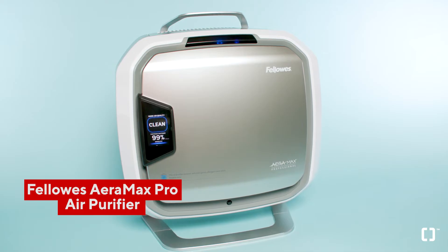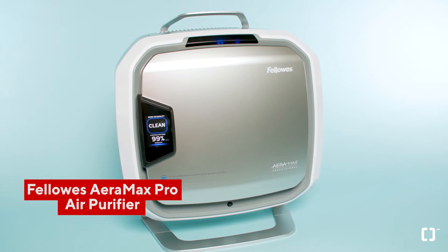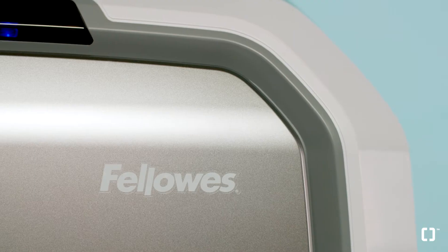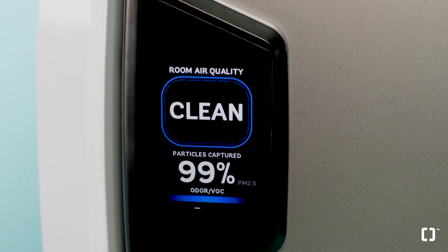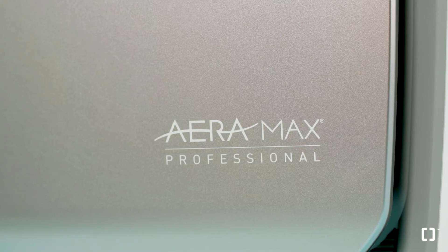Maintain a healthy environment in your corporate office with the Fellowes Air Max Pro. Not only does this silent machine use a four-stage true HEPA filtration system to remove 99.97% of all airborne contaminants, but it seamlessly integrates into any space.